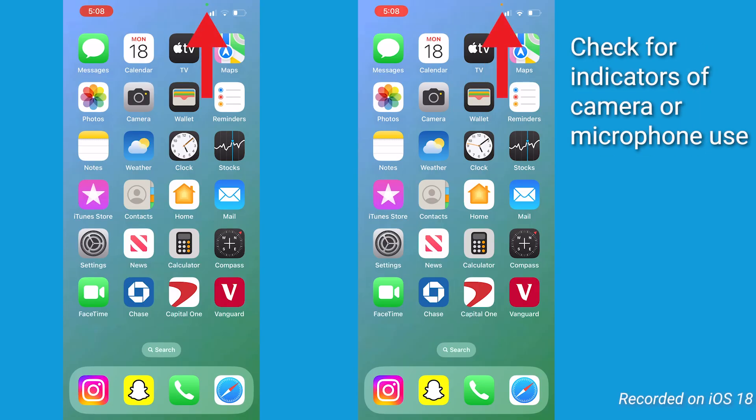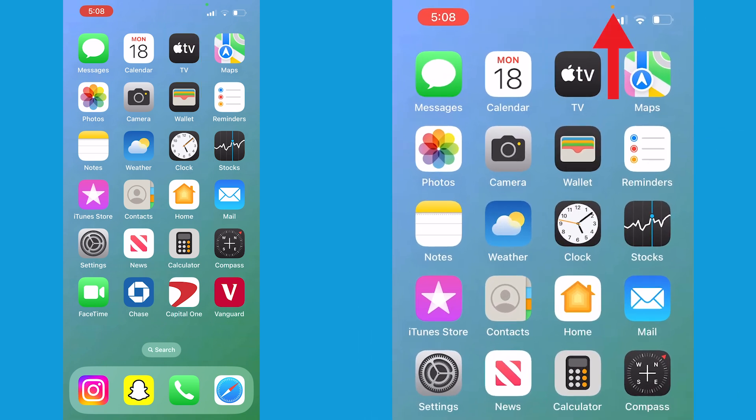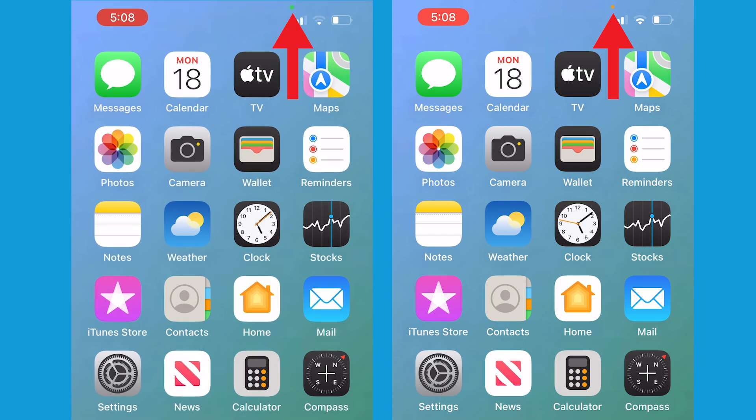Now, let's check for indicators of camera or microphone use. If you've got an iPhone iOS 14 or later, watch for the orange or green dot at the top of your screen. Orange means that an app is accessing your microphone, while green means the app is using your camera.